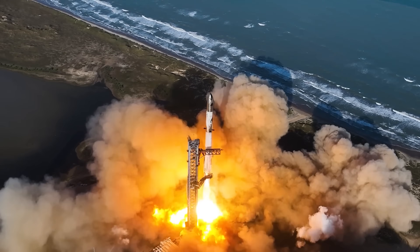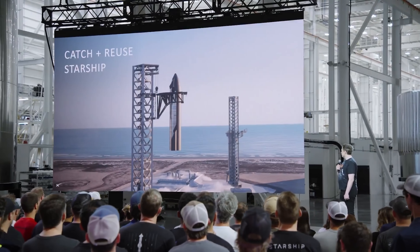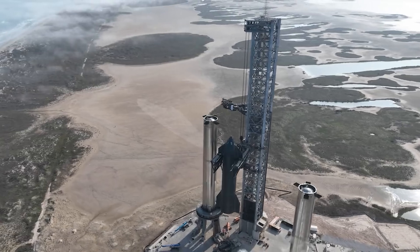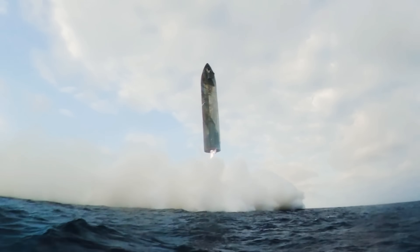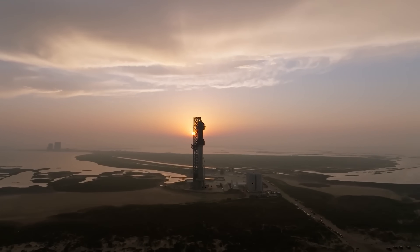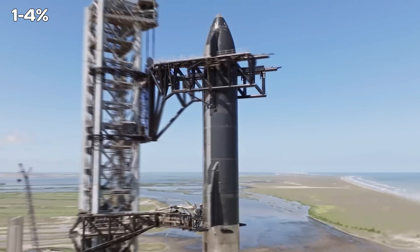One of the major challenges with Starship development is that the dry mass of both stages has consistently increased over time. This steady weight gain is one of the reasons SpaceX committed to catching the booster with the launch tower right from the start, rather than first using landing legs and optimizing later — it's all about saving every possible kilogram. The Block 1 Starship has already launched, reached orbital velocity, re-entered the atmosphere, and completed a water landing intact. That in itself is impressive, but it doesn't yet have enough performance margin to carry a meaningful payload.